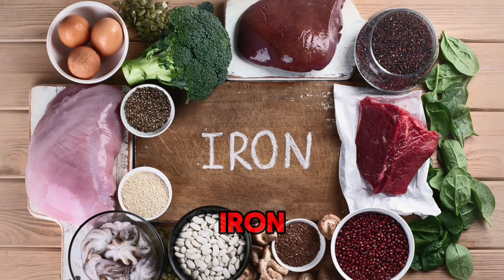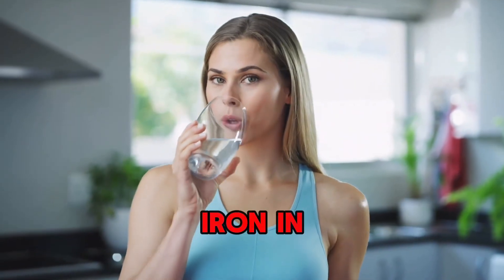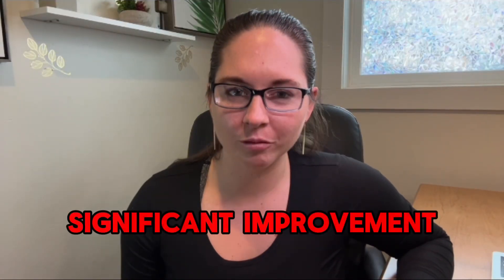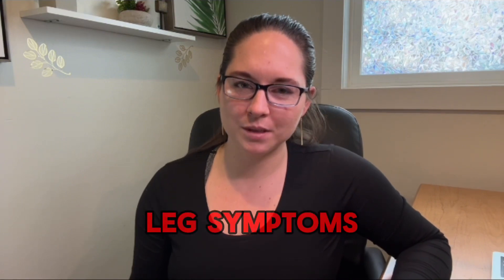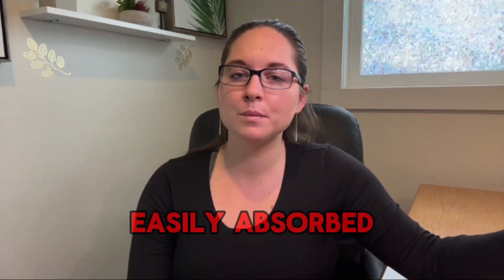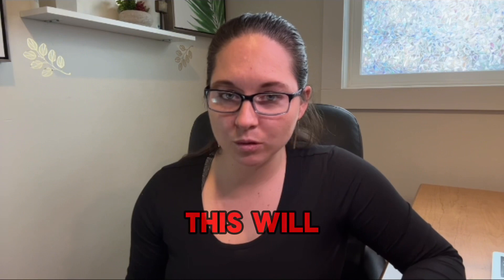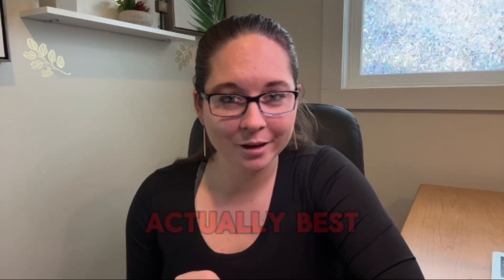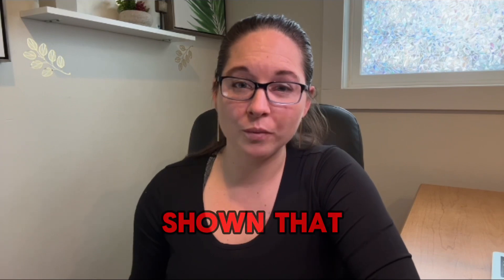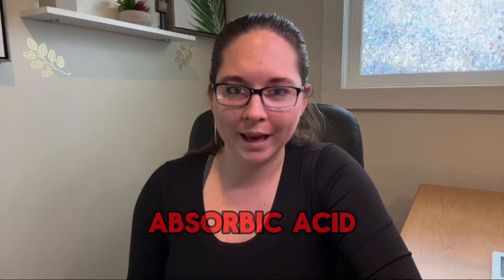Let's talk iron. Iron deficiency is the most common reversible cause of restless leg syndrome. Studies have shown that if you replete iron in an iron-deficient person, you can see significant improvement — sometimes complete resolution — of restless leg symptoms, and it's easy to test for with a blood panel or iron panel. Ferrous sulfate is the most easily absorbed form of iron, but check the label for the amount of elemental iron, which is the total iron your body can absorb. Fun fact: iron is actually best taken every other day, as studies show it absorbs better on alternating days and even better when taken with ascorbic acid or vitamin C.